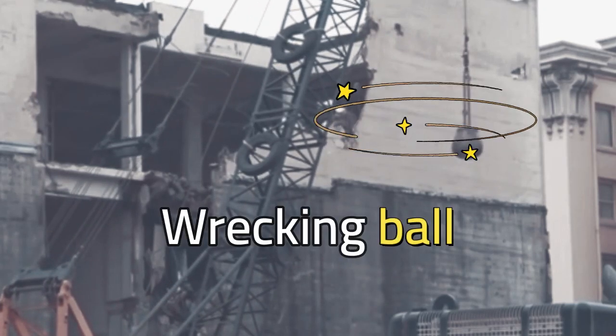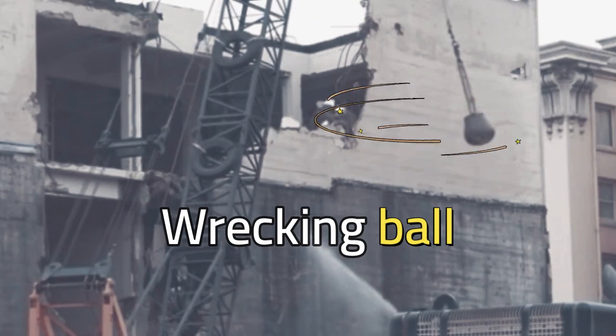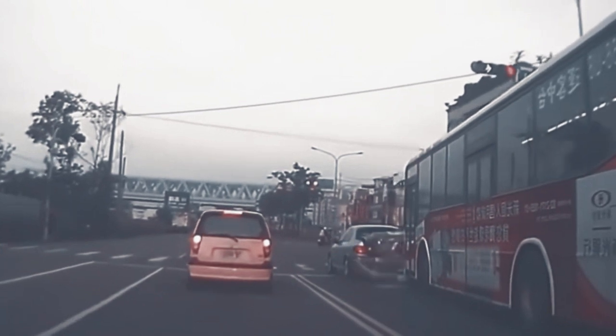Have you ever seen a wrecking ball knocking down a building? What other objects have you observed that collide or crash together? What happens to objects when they collide with another object?